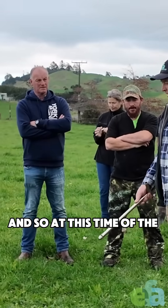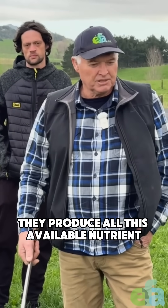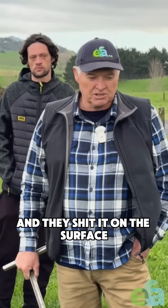And so at this time of the year, if you can get them to work under the soil, they produce all this available nutrient, turn it into mineral salts, and then the worms go down and eat it all. Then they bring it back up and set it on the surface.